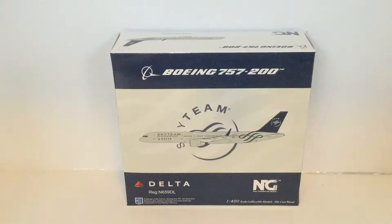Hello and welcome to the unboxing of the NG Models Boeing 757-200 for the Delta Sky Team logo.